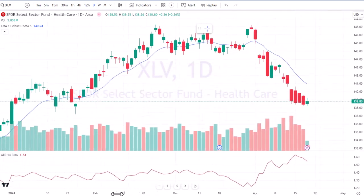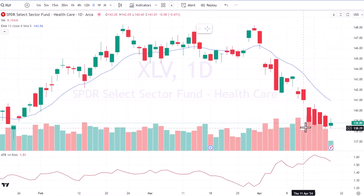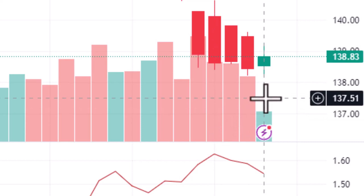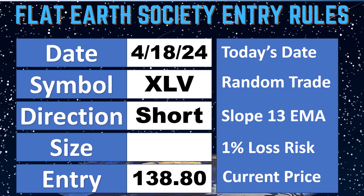Here is the healthcare sector — the XLV — and you can see that it is clearly going to be a short. The EMA is dropping very steeply. The current price is $138.80 and the current ATR is $1.54. Those are our trade numbers. Let's build the trade sheet. It is April 18th.